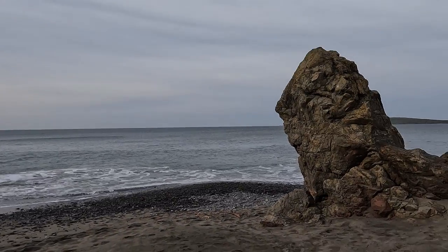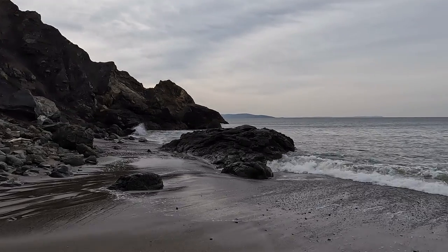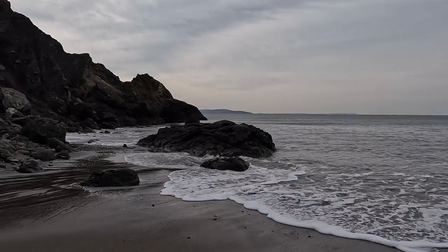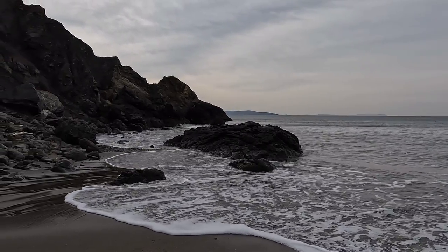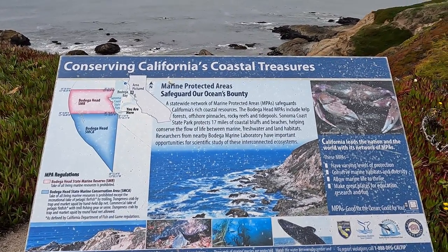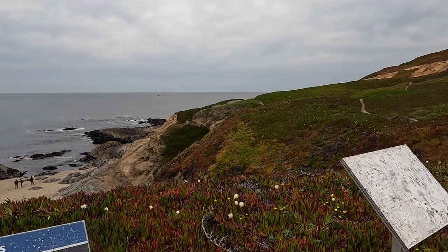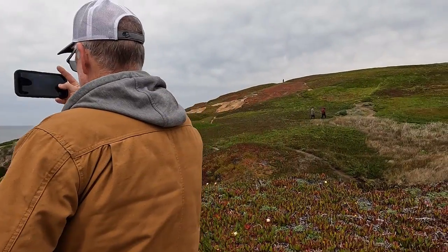We finally made it to the end of the park. Now for that two-mile walk back to the fifth wheel. We got back, rested a little bit, fueled up, and headed off for a hike on Bodega Head.